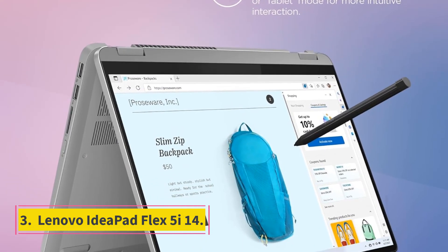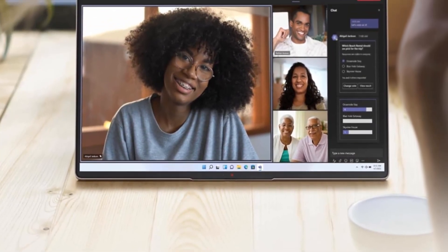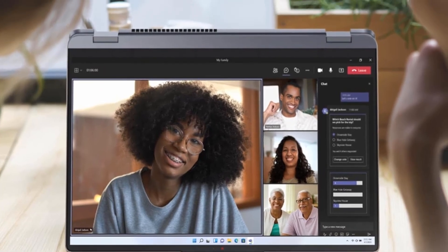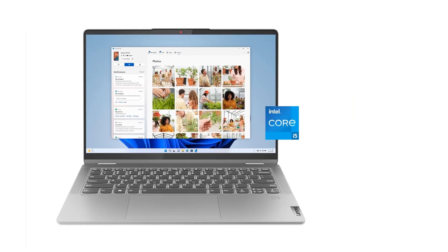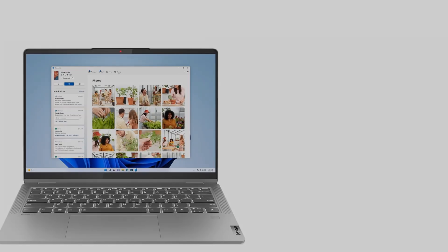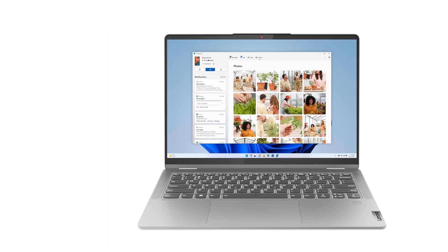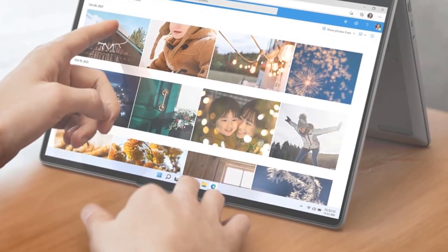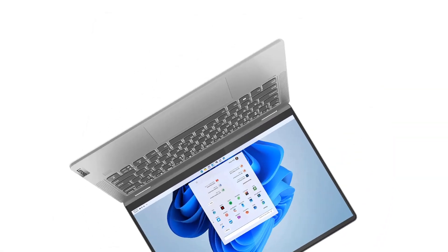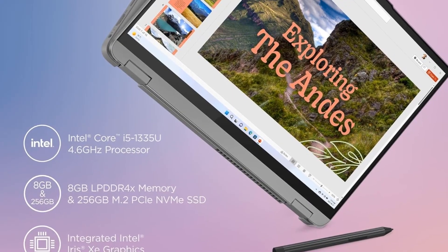Number 3: Lenovo IdeaPad Flex 5 i14. Holding onto the title from last year, the Lenovo IdeaPad Flex 5 i14 2023 is an excellent choice for shoppers in search of an affordable two-in-one laptop. With a 14-inch display that strikes the right balance between portability and convertible functionality, this laptop has 13 hours of battery life, ensuring it can power through a full day of work or play. The Intel Core i5 processor provides ample power for web browsing, productivity, and enjoying videos. With a thoughtful array of ports and a high-quality 1080p webcam, this IdeaPad emerges as a smart buy for an affordable and versatile two-in-one.